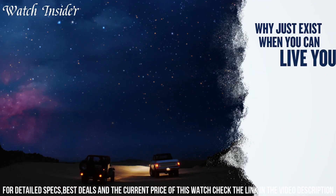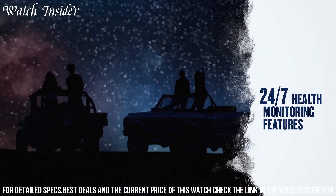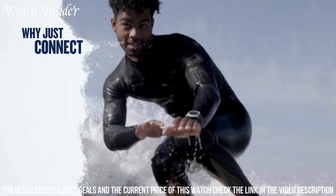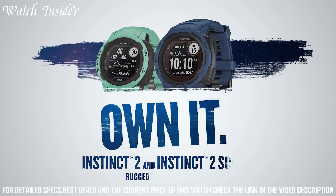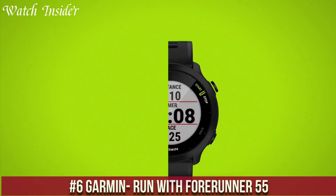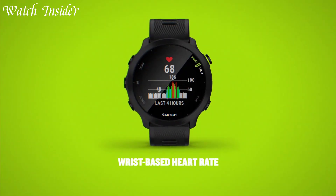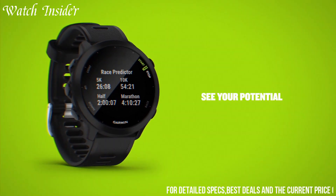The watch comes with advanced features like built-in GPS, heart rate monitoring, and activity tracking to help you stay on top of your fitness goals. It also offers smartphone connectivity and smart notifications so you can stay connected while on the go. With up to 18 days of battery life in smartwatch mode and up to 30 hours in GPS mode, the Instinct 2 ensures that you never run out of juice during your adventures.